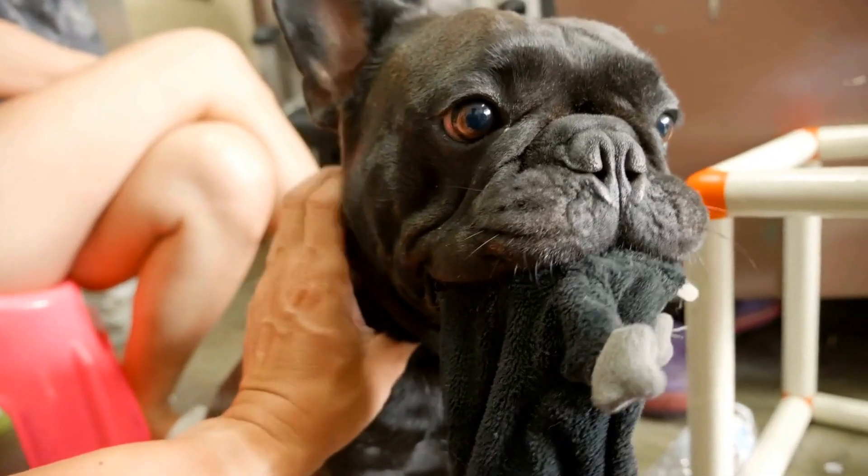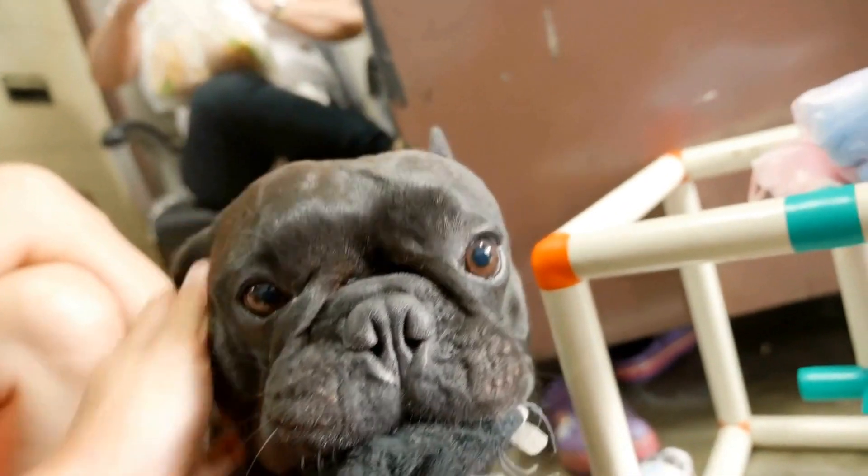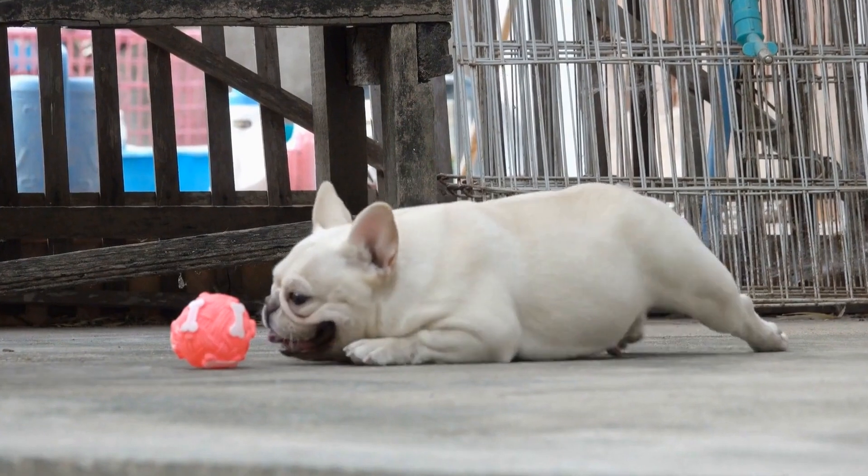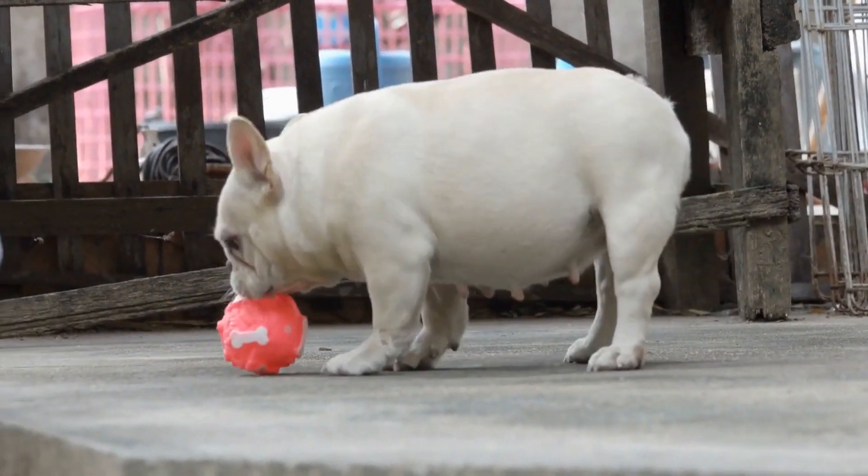Bonding and Training. Intelligence toys offer an opportunity to bond with your Frenchie as you engage in interactive play. It's also an excellent way to reinforce training commands and promote positive behavior.